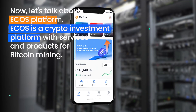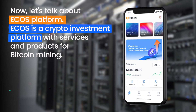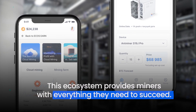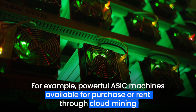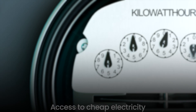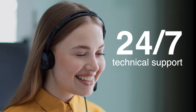Now, let's talk about ECHO's platform. ECHO's is a crypto investment platform with services and products for Bitcoin mining. This ecosystem provides miners with everything they need to succeed — for example, powerful ASIC machines available for purchase or rent through cloud mining, intelligence systems for ASIC monitoring and an efficient mining process, access to cheap electricity, and 24/7 technical support.